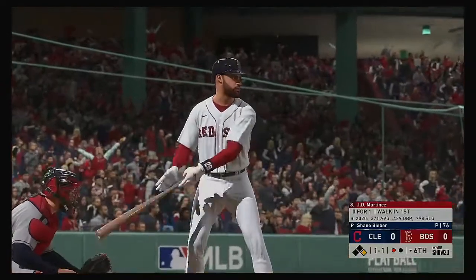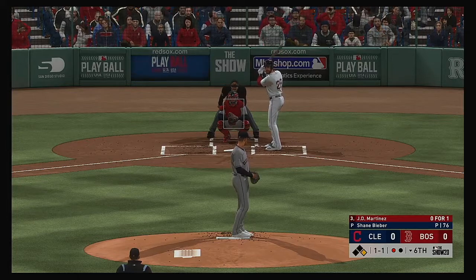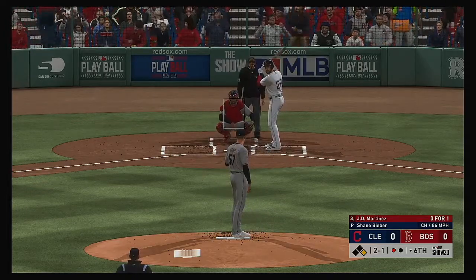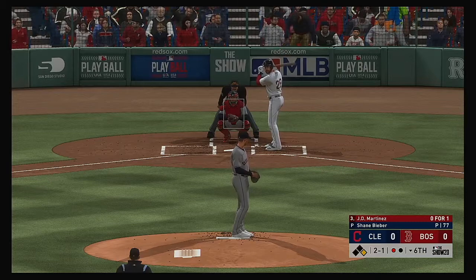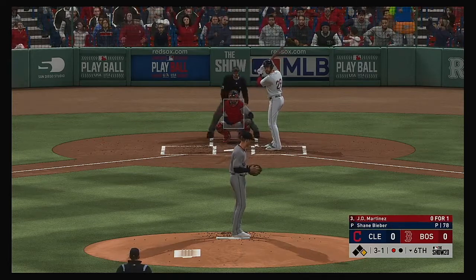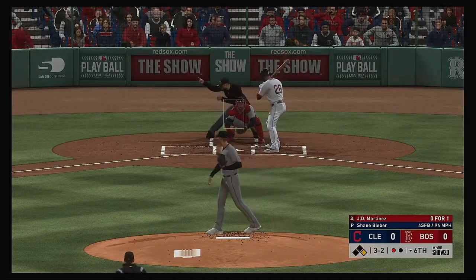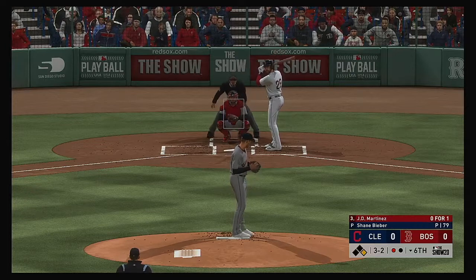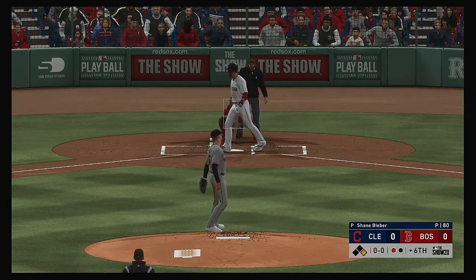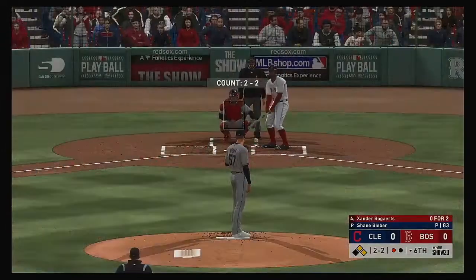A runner at first now with one away — that'll bring up the dangerous bat of J.D. Martinez. The pitch — well off the plate with the change of pace, ball two. He threw that pitch with the purpose to get a double play; good job to let it go by, though, as a hitter. He misses again, ball three. The three and one pitch is in there for a full count, three and two. And that misses, ball four — it's first and second now with only one away.